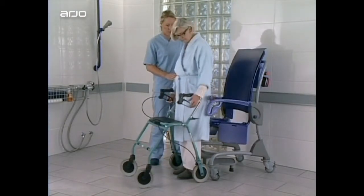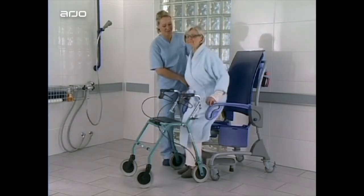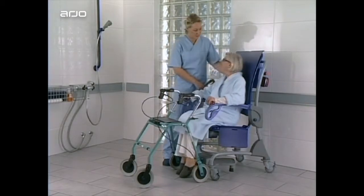Integrated knobs on the armrest provide an excellent grip when sitting down. The resident feels safe and secure when sitting in Carino.